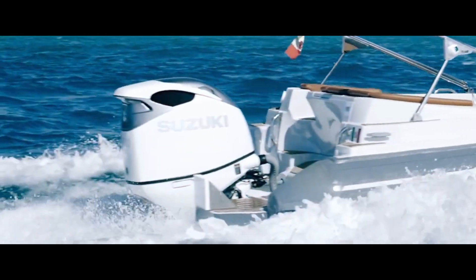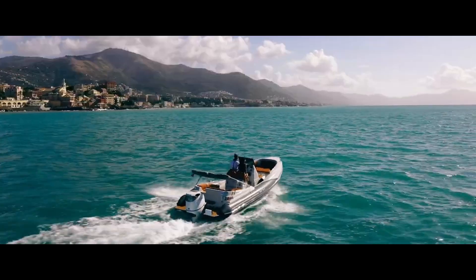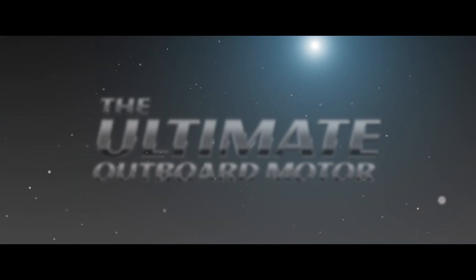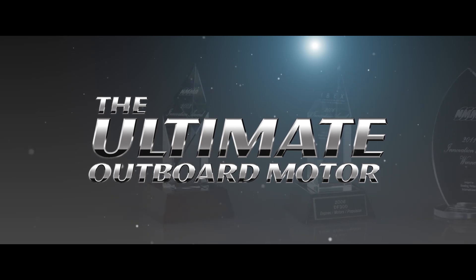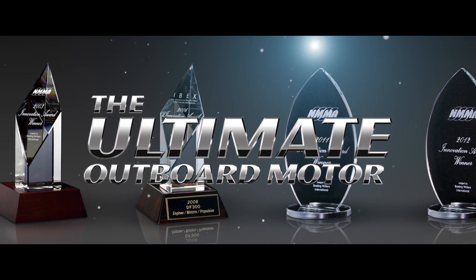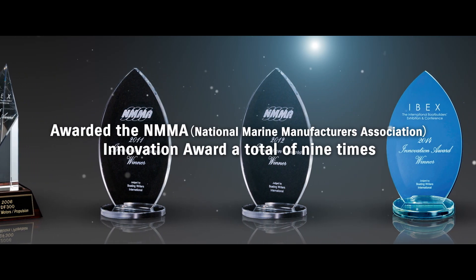At Suzuki, we have always developed products of superior value by focusing on the customer. The ultimate outboard motor — developed based on this slogan, Suzuki's outboard motors have won recognition from customers all over the world for their innovativeness and durability.